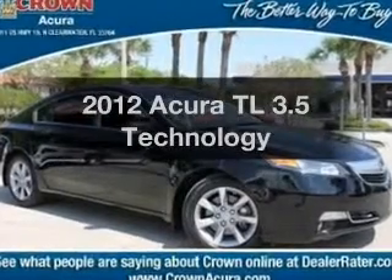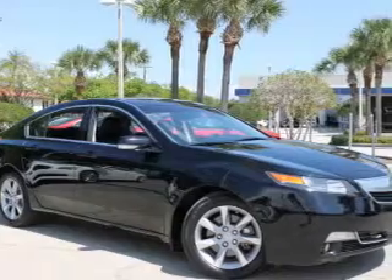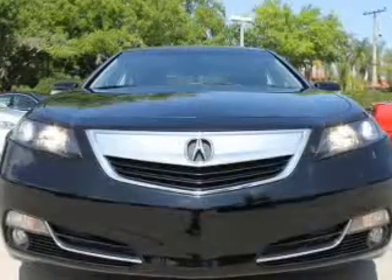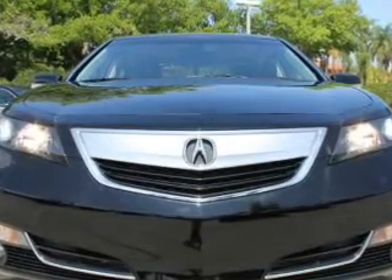Presenting the 2012 Acura TL. If you're looking for an automobile with great attributes, look no further. With a reliable six-cylinder engine, the powertrain includes front-wheel drive, driven by a six-speed automatic transmission.